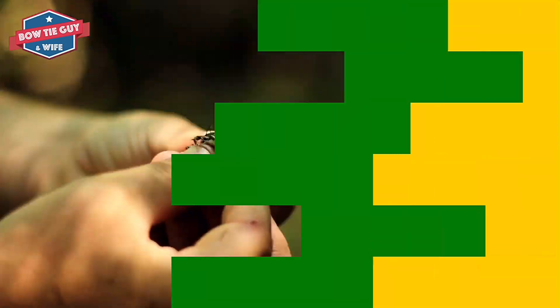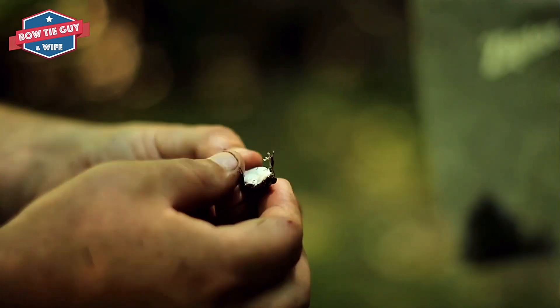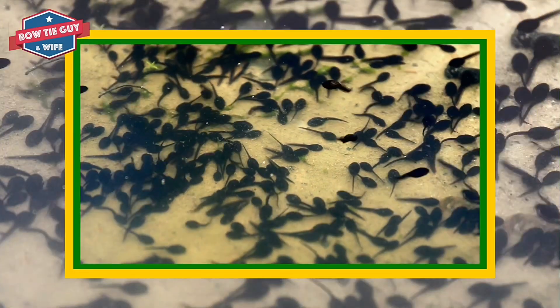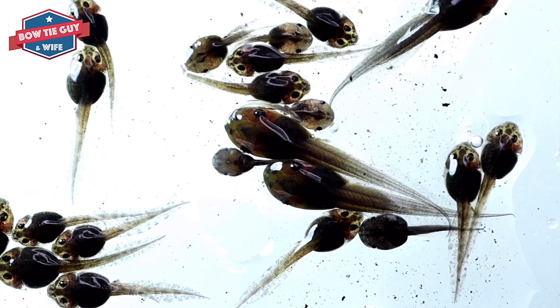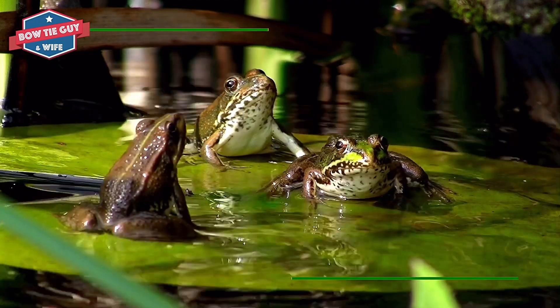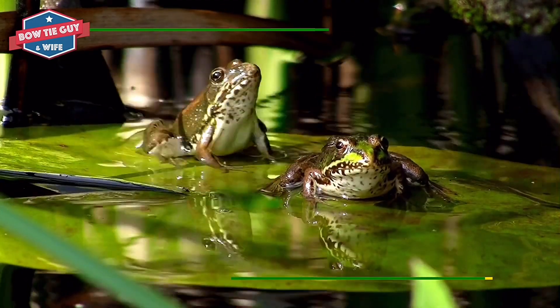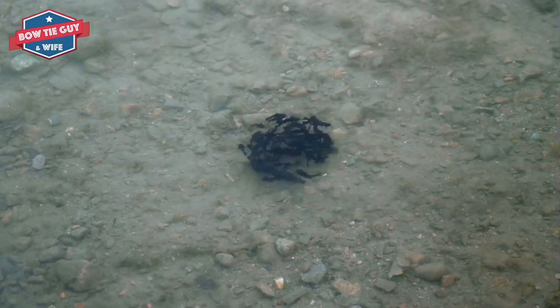They stick themselves to floating weeds and grasses until they are strong enough to swim and eat. They eat algae and swim after about 10 days. The tadpole continues to grow. The gills start to disappear and are covered up with skin after about 4 weeks. The tadpole grows tiny teeth and can now be found swimming together.